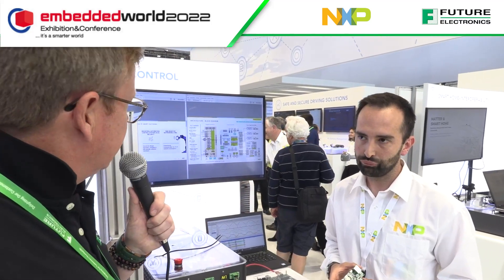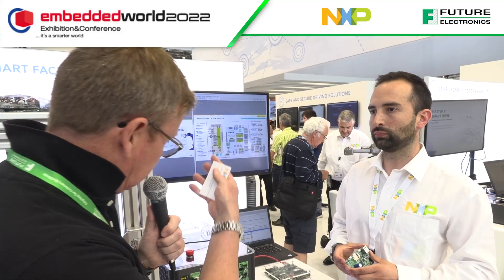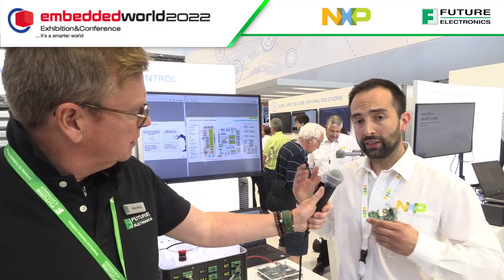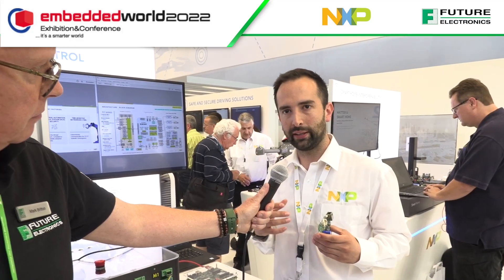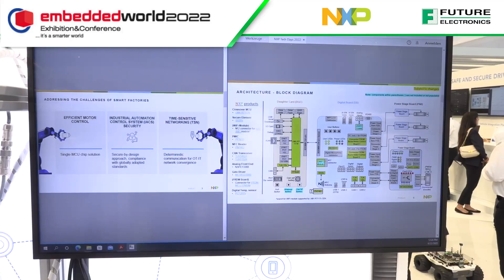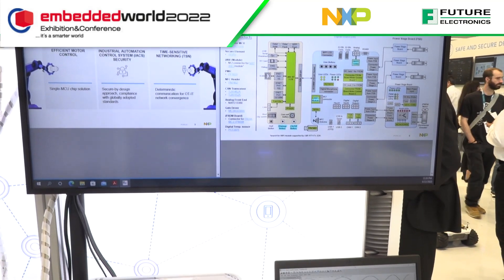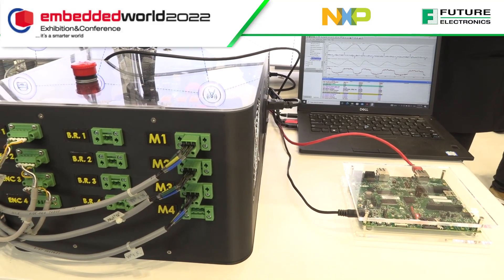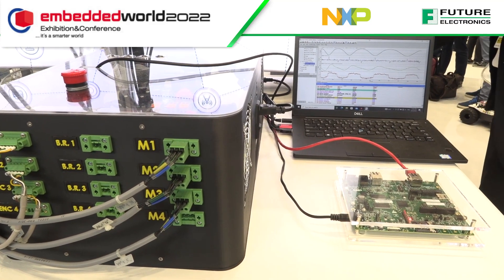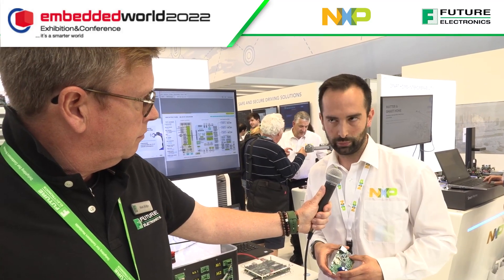What do you think is the biggest challenge that an engineer faces when developing something really very complicated like this? What's the biggest thing that this design will overcome for them? Definitely the level of complexity - putting all the different use cases together is when you will start seeing some difficulties. With this platform we are already providing a reference that integrates all of these different use cases: motor control, connectivity, security - that really is your path for development so you can go to market faster, and also providing a security reference is really the path to achieving further certification for industrial cyber security.